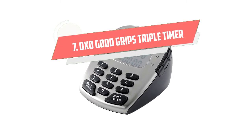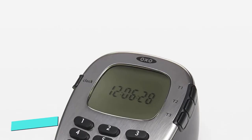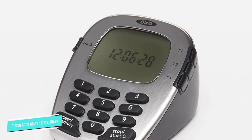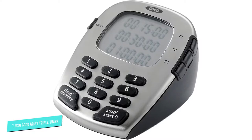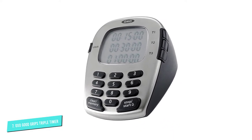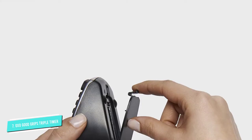Number 7: OXO Good Grips Triple Timer. This OXO timer is an all-around winner and kitchen must-have. It has three 100-hour digital countdowns, each with a unique alarm sound to allow for optimal multitasking. The extensive span of time is especially useful for braises and roasts that may need to cook over several hours, or even a holiday turkey and its iconic sides.